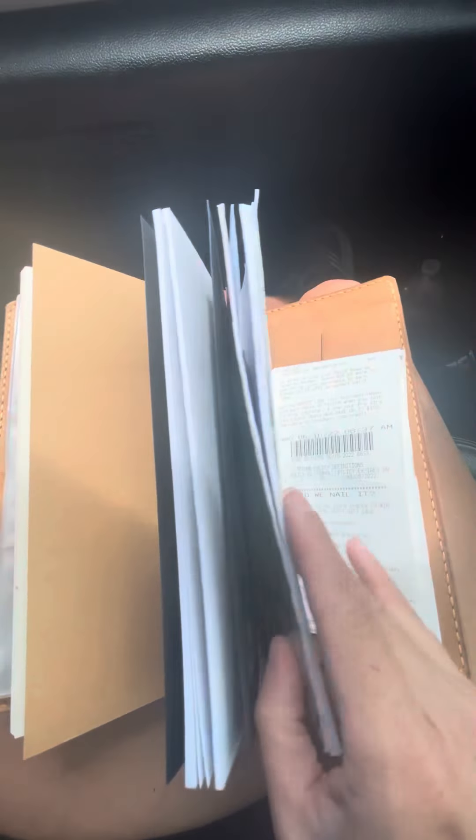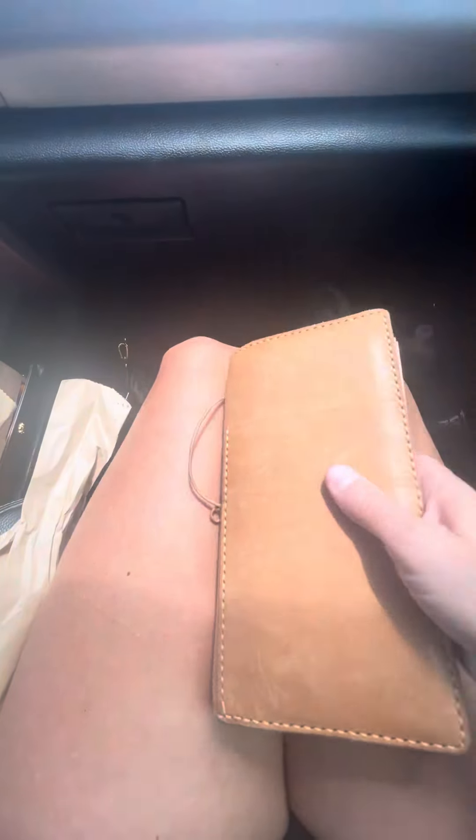I've got lined paper in this notebook, so just lined paper if you want to scribble-scrabble, whatever. And then an old notebook right here that I had, so I've got some bills in there too. But anyways, wanted to show you what it looks like.